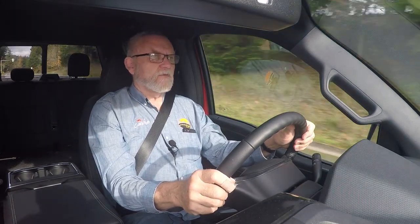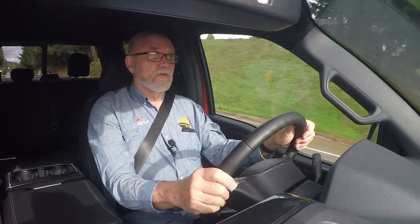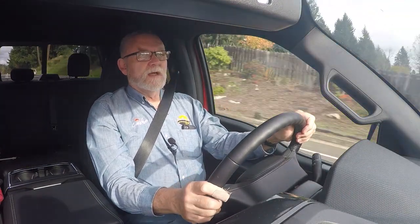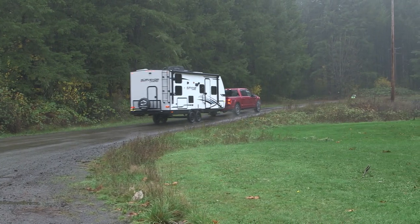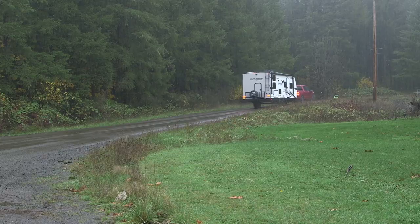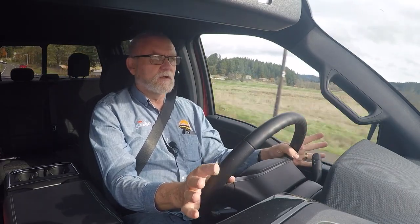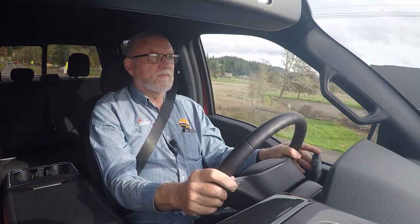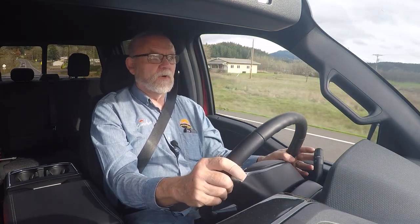That transition happens pretty quickly as a rule, but it still gives tremendous fuel economy. We were able to squeeze out around 24 to 25 miles per gallon running solo on the highway and around town. Towing the trailer we're down to around 10 miles per gallon, which is pretty much what we expect for this kind of vehicle — when you're towing a 6,500-pound trailer you're going to lose some fuel economy no matter what.